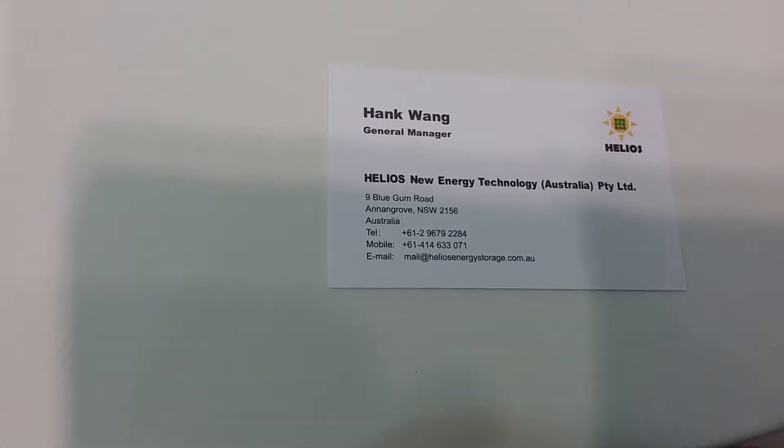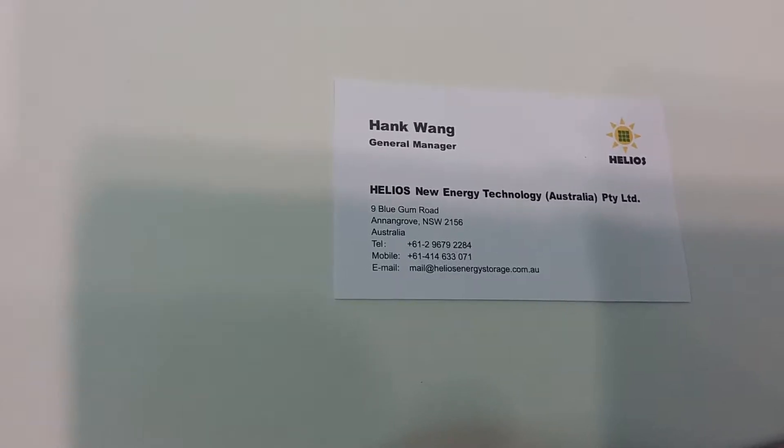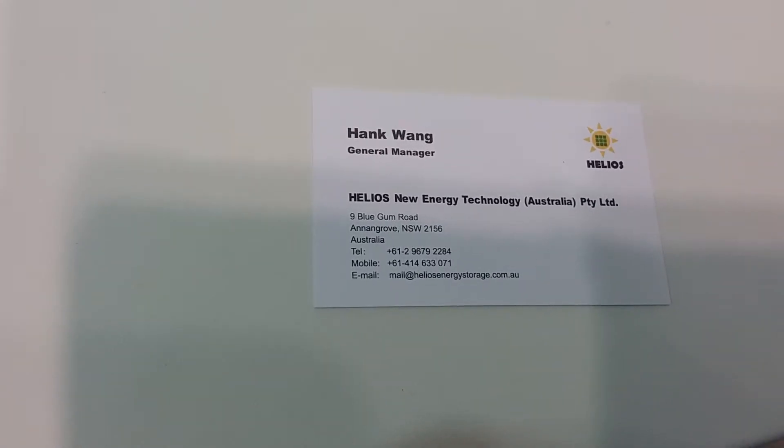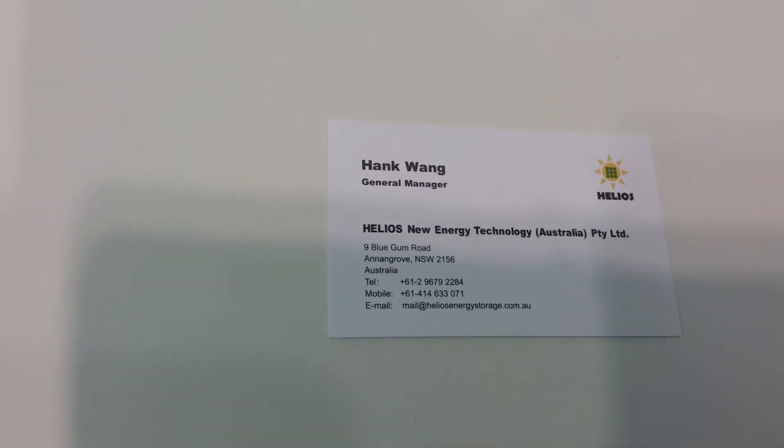Here's the contact details — this person is in Australia, up in New South Wales.